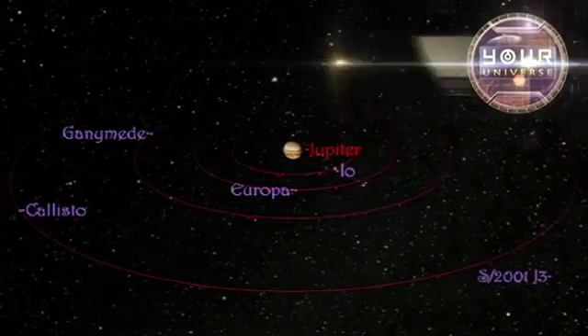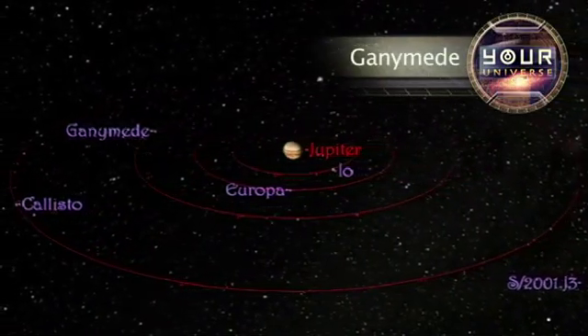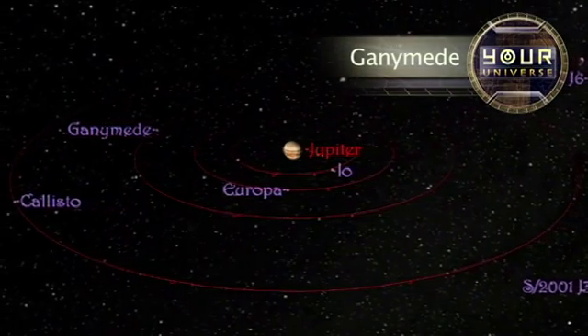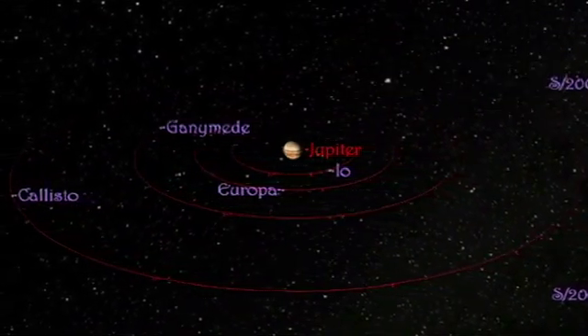These four — Jupiter's largest moons, known since 1847 as Callisto, Ganymede, Europa, and Io — are each about the size of Earth's moon.